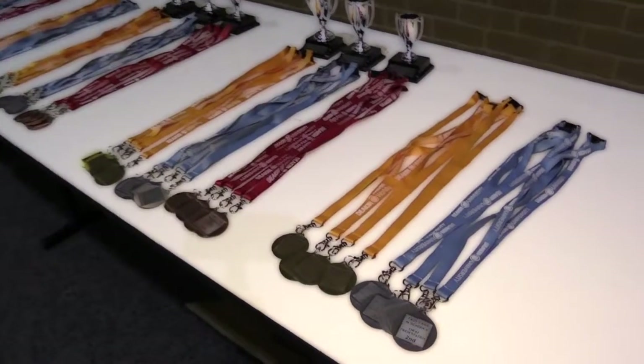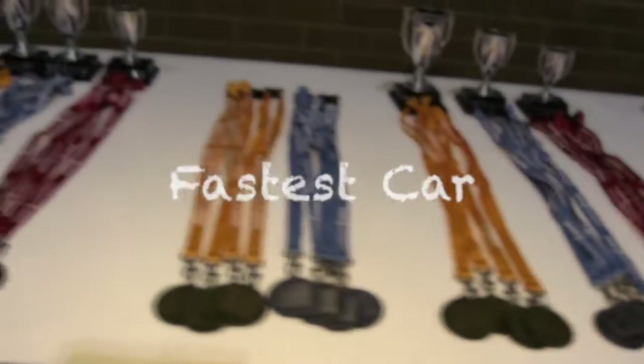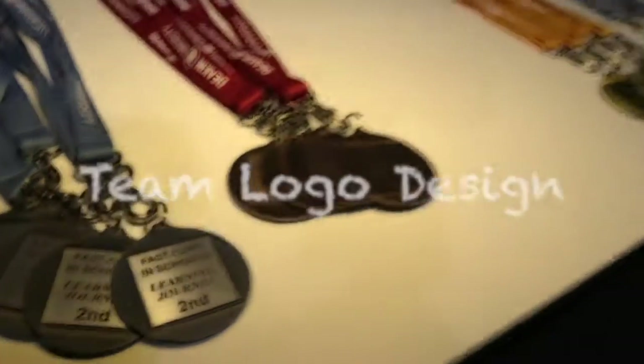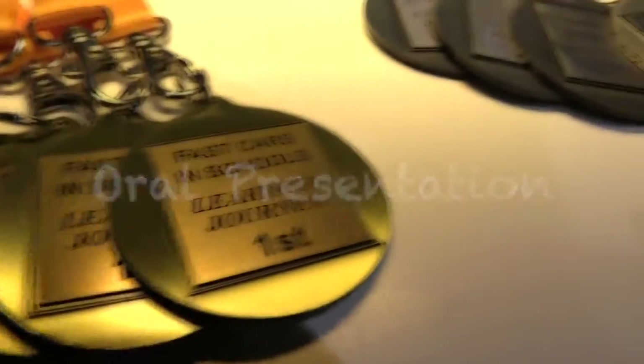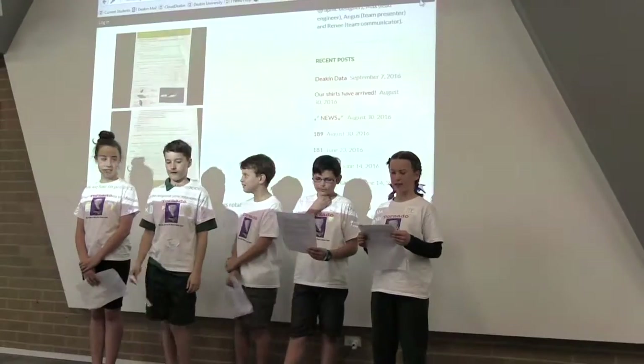We were working towards the finals where the best teams from the Catholic schools and state schools that participated would compete for the fastest car, the best engineered car, the best visual design on the car, the best research poster, the best team t-shirt design, and the best team logo design and the best oral presentation. We had to come up with a team logo.